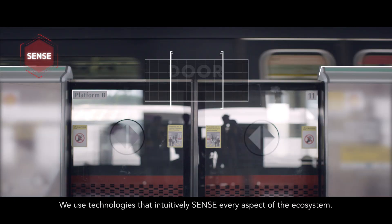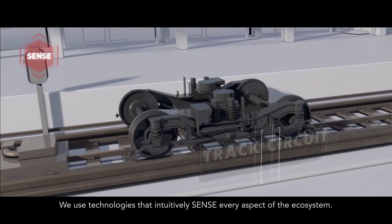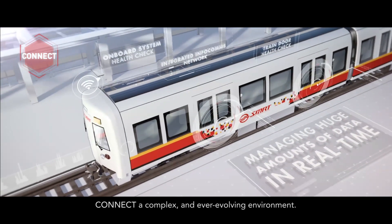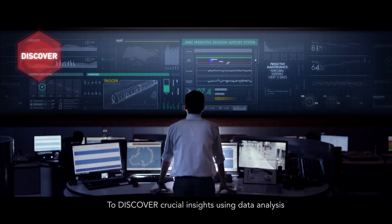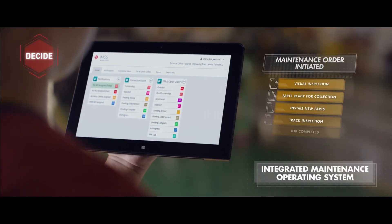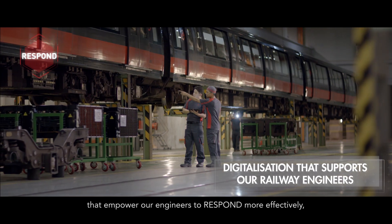We use technologies that intuitively sense every aspect of the ecosystem, with advanced integrated networks that connect a complex and ever-evolving environment, to discover crucial insights using data analysis, and decide the best possible solutions that empower our engineers to respond more effectively.